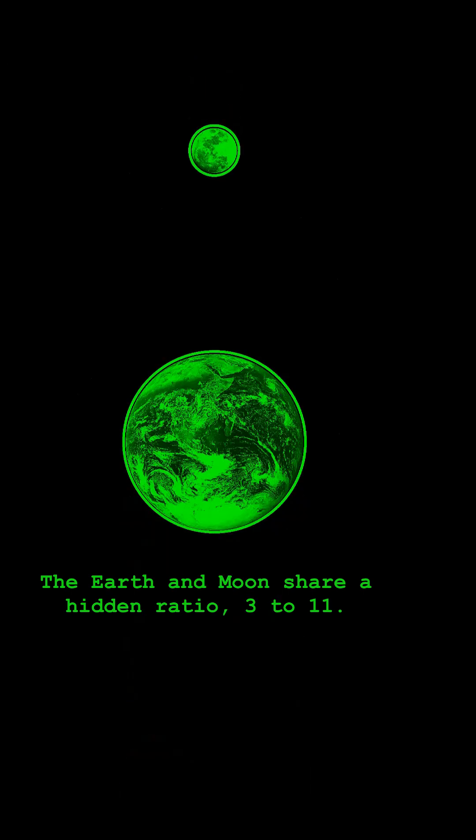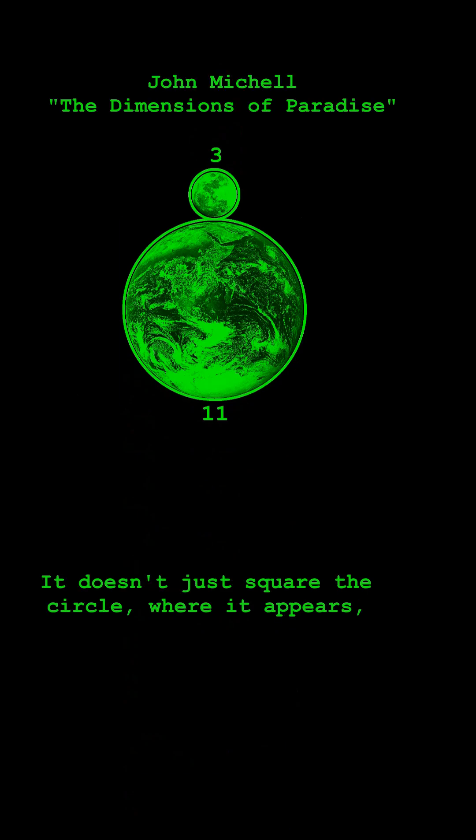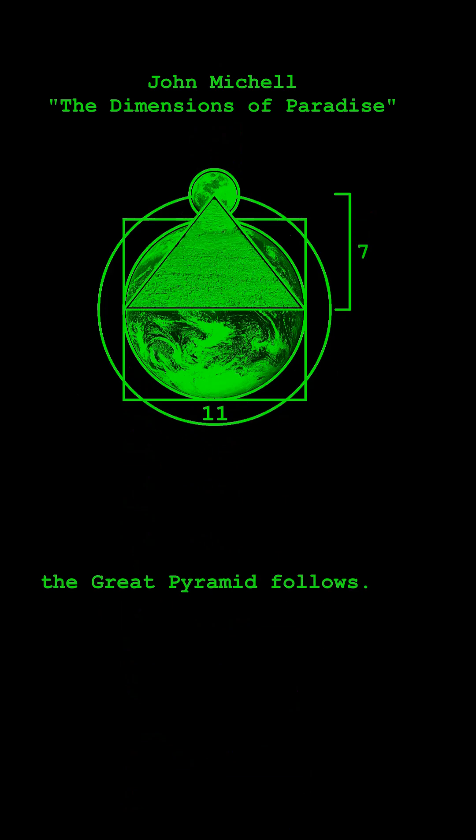The Earth and Moon share a hidden ratio: 3 to 11. It doesn't just square the circle — where it appears, the Great Pyramid follows.